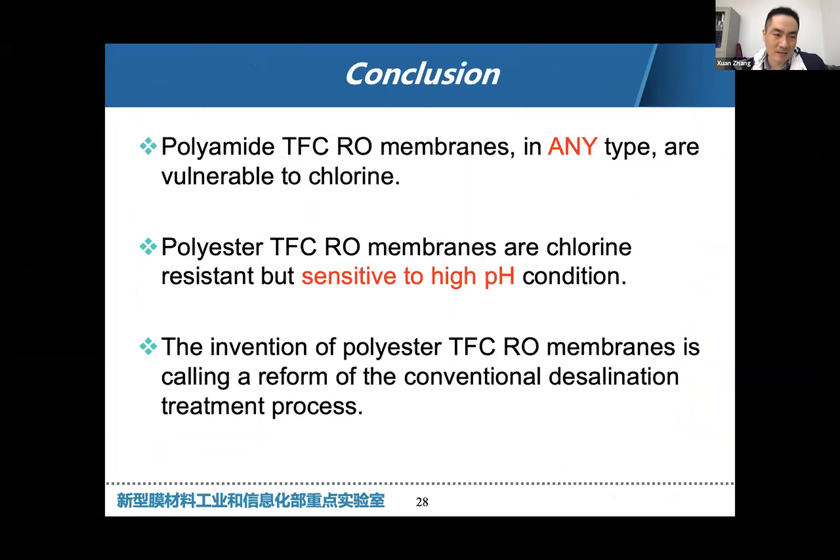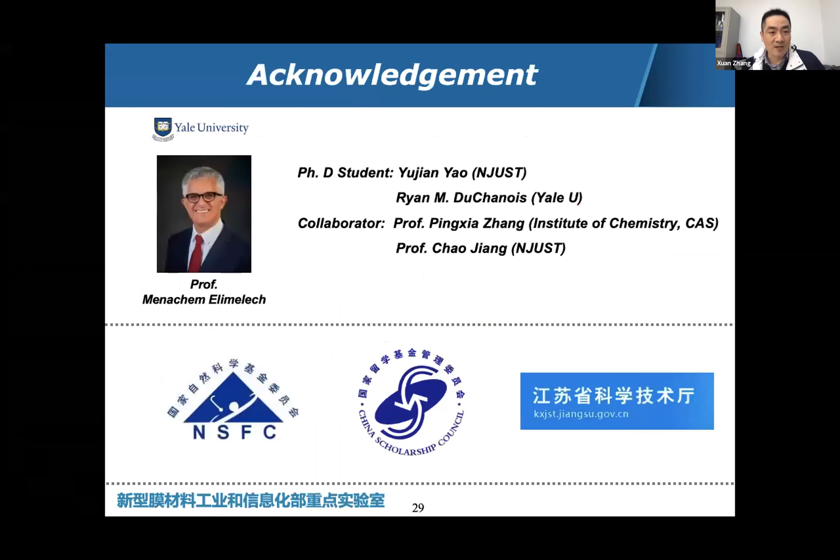In conclusion: polyamide membranes are still good for desalination, but they are vulnerable to chlorine in any type. Our polyester membrane is inherently chlorine-resistant, but its drawback is sensitivity to high pH — at pH 8, 9, 10, or higher, polyester will degrade. Third, because we now have a chlorine-resistant membrane, I believe it is time to reconsider the construction or reformation of the desalination plant. Finally, I would like to thank my collaborator Professor Eli Malik at Yale University and other collaborators, and also thank the funding support.